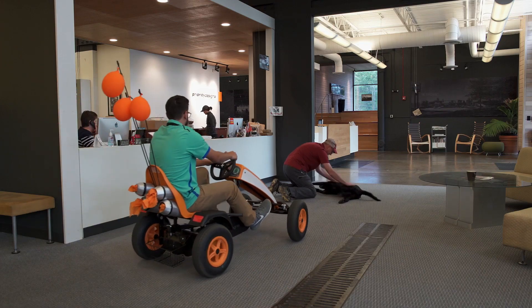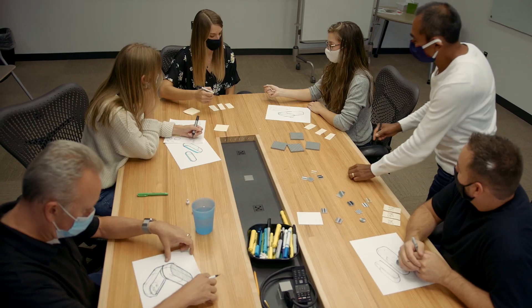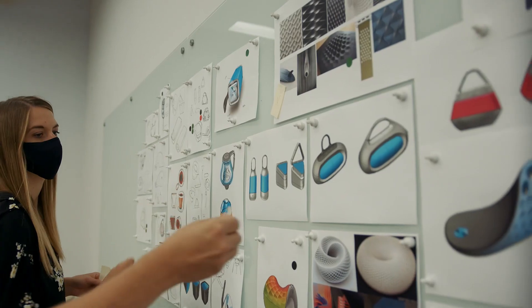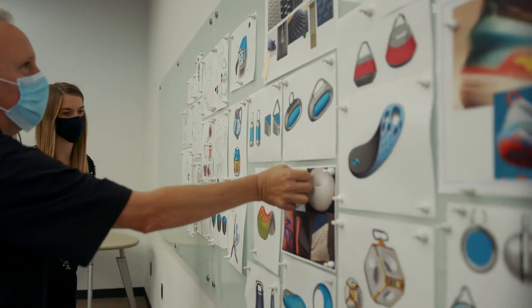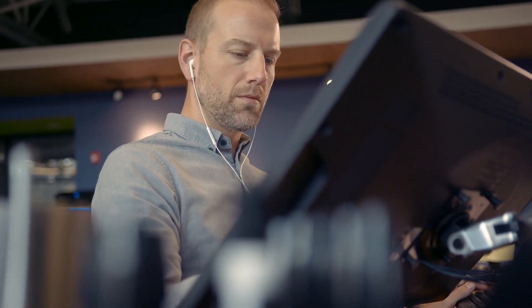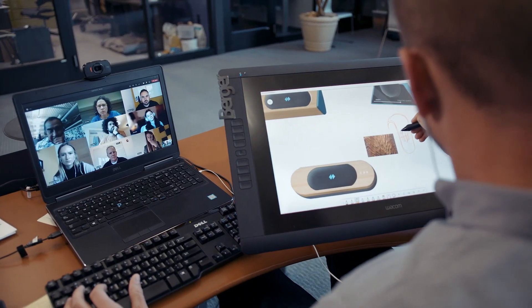Everyone comes together as a team. Here at PD, we try to get a broader group together and quickly create designs that we pin up on a board. I think it's one of the things that makes PD special — everybody has an opportunity to present their work.